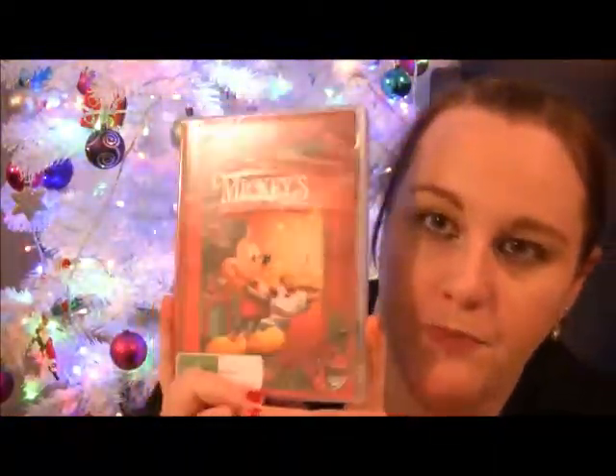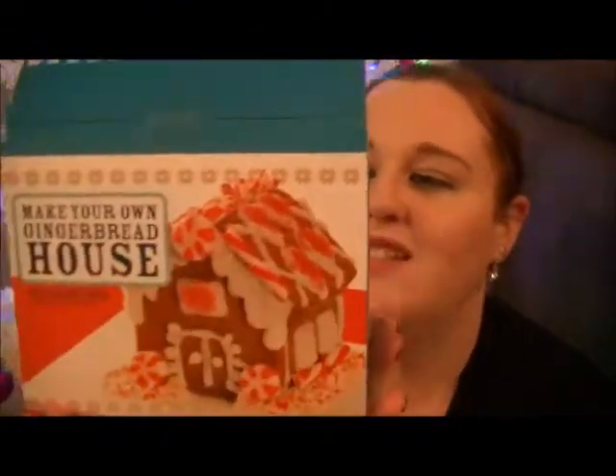From Kmart we got this Mickey Mouse Once Upon a Christmas movie — that's cute. We wanted to do a gingerbread house but we don't really like gingerbread; we just wanted to make it because it's fun. We've never made one before. They had this little tiny baby one for five dollars — it has everything in it: red colors, little sprinkles, lollies, candy canes, and crushed candy canes. I thought that'd be cool for me and Mia to do.